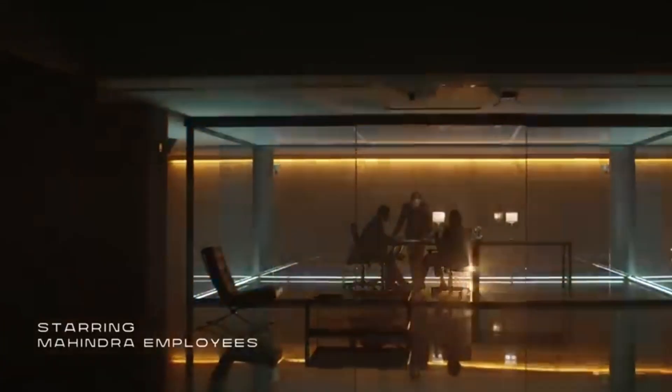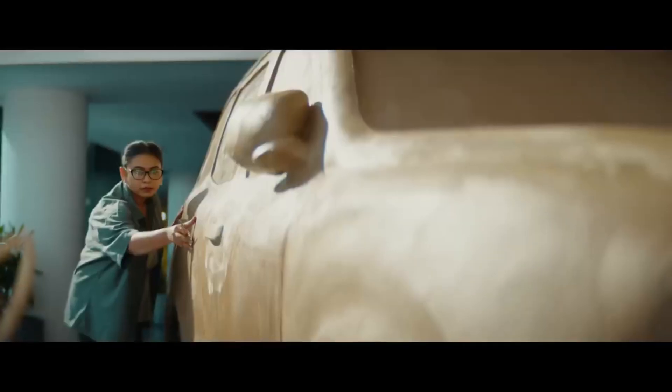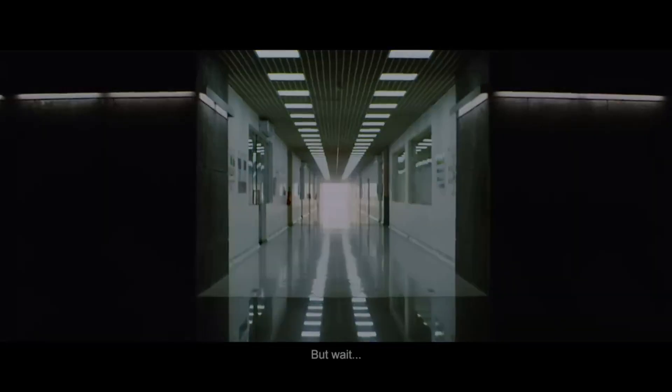You can see that the D segment big daddy of SUVs is in the market and the full launch process is going to be released. The XUV7W testing was over, and now Scorpio's time is coming, so the company has put its full focus to launch the new Scorpio.